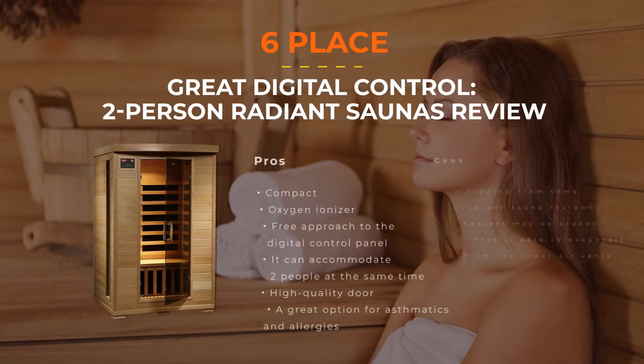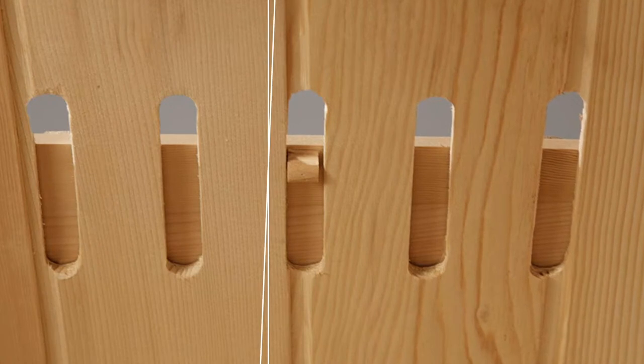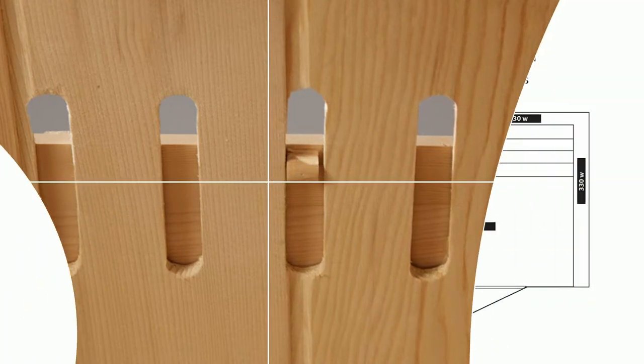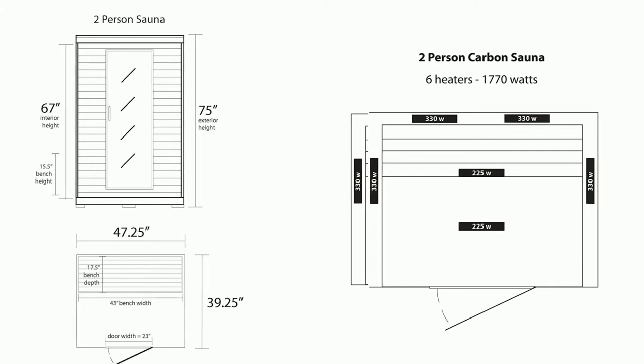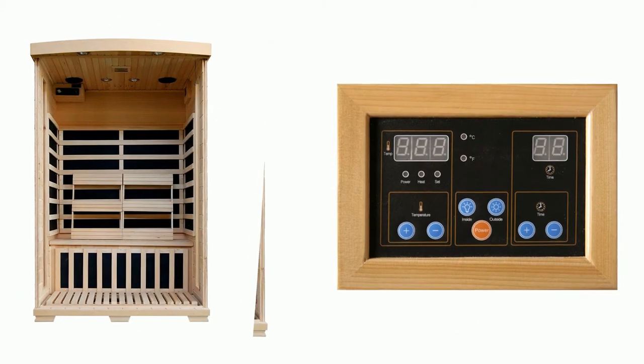Number 6: Radiant Saunas 2-Person Hemlock Infrared Sauna with 6 Carbon Heaters. This compact device can even fit in an ordinary apartment. Made of high-quality timber, it accommodates up to two people at a time. The indisputable advantage is an inbuilt oxygen ionizer that purifies the air inside the sauna. LED lights with chromotherapy give a good impression and mood. This device is easy to assemble and care for, with a scratch-resistant glass door, and the digital control panel is accessible both outside and inside.